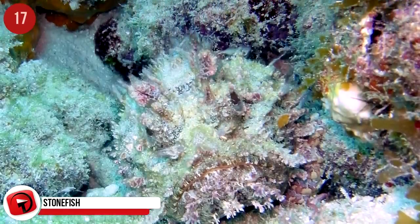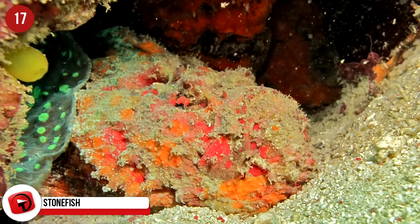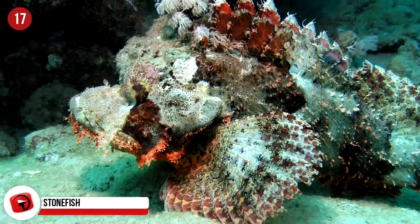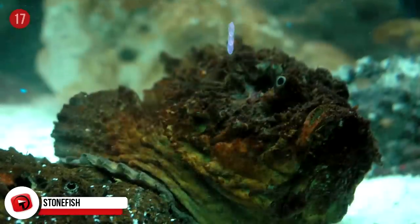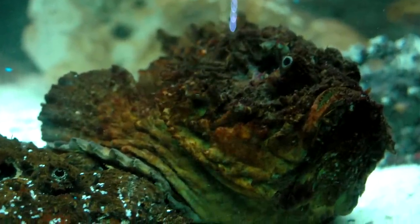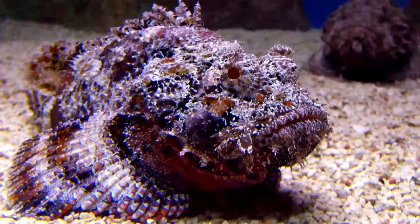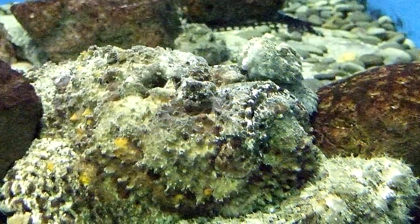Stonefish: It's a scary thought that the most venomous fish in the world is also a champion of camouflage. The venom of a stonefish can kill a human being. They're not very large, and with their coloring they blend in well with the coral reef. They're brown or gray, with orange, yellow, or red patches. These fish can survive 24 hours out of the water, so technically you're not even safe on land. Their 13 sharp dorsal fins are full of a neurotoxin, which they will use when they're threatened or stepped on.